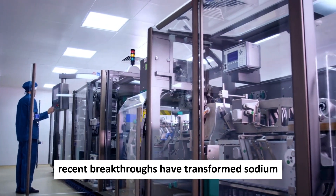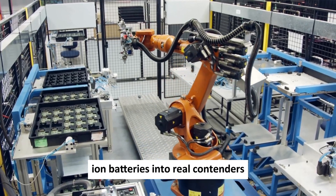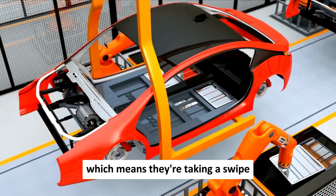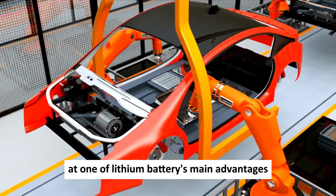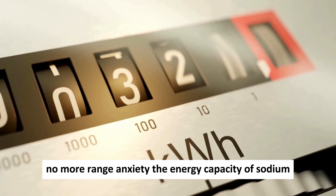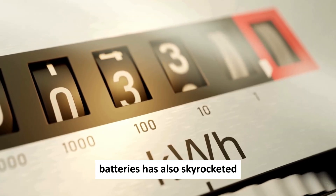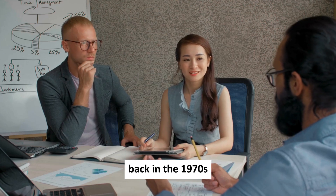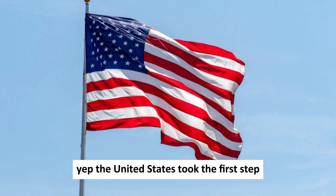Recent breakthroughs have transformed sodium-ion batteries into real contenders. They can now be recharged daily for years, taking a swipe at one of lithium batteries' main advantages — no more range anxiety. The energy capacity of sodium batteries has also skyrocketed. And the United States kicked off the research into sodium batteries back in the 1970s.